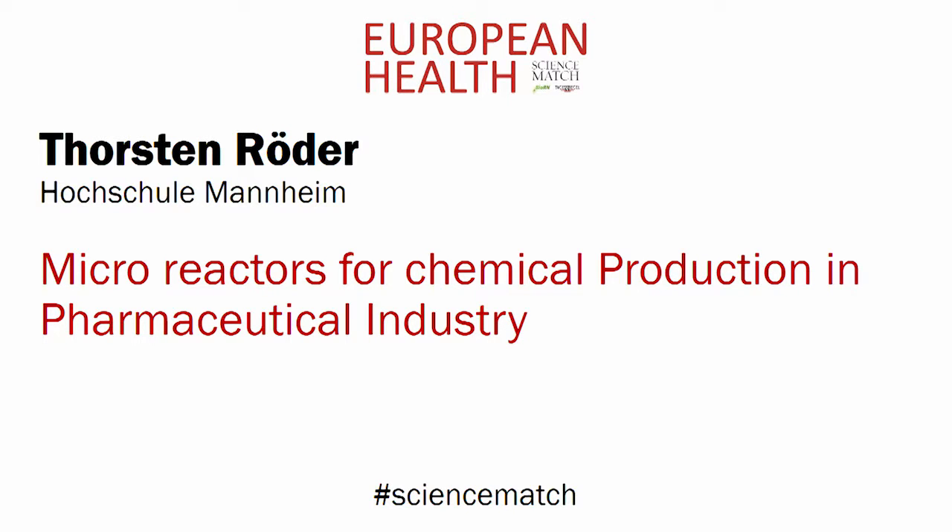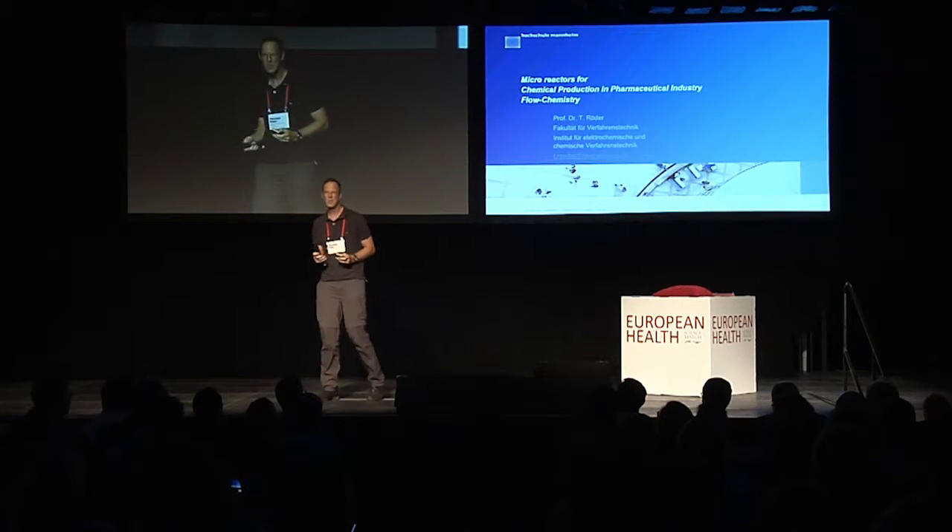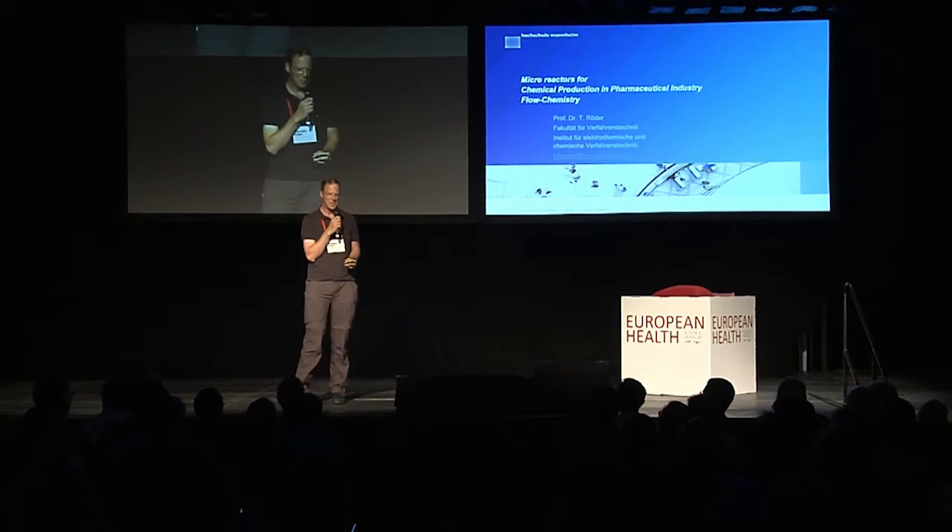Torsten Röder, Mannheim University of Applied Sciences. It's a pleasure to be here.